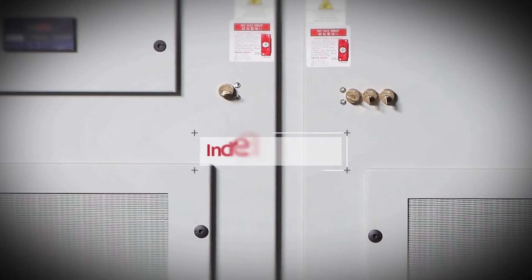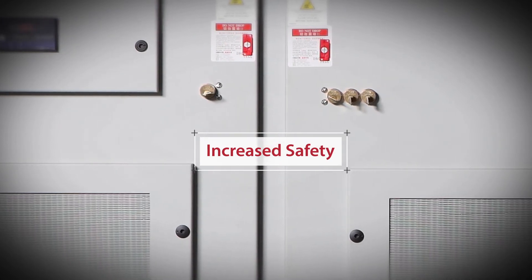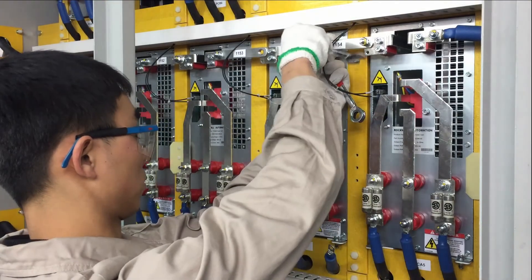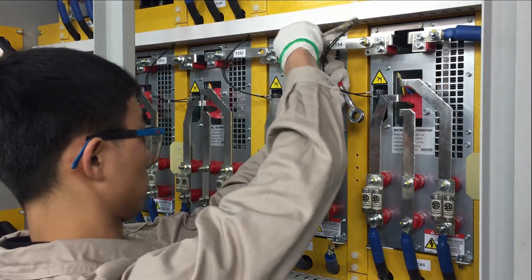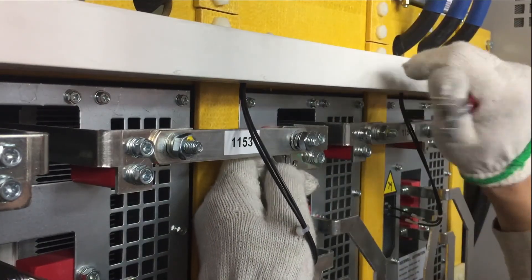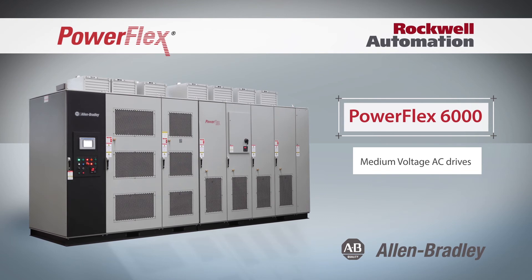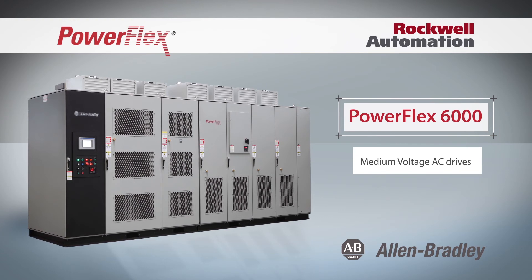For added safety, key and electromechanical locks help protect personnel from exposure to medium voltage. PowerFlex 6000 drives feature common modular power cells that are designed for easy removal which reduces mean time to repair.